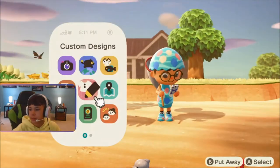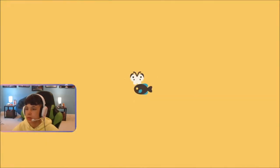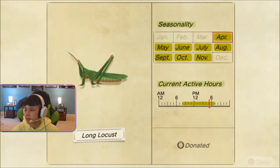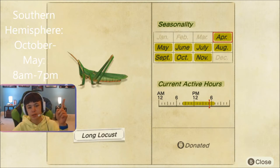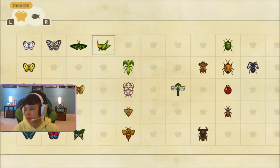Now let's look at the critterpedia. Here he is. He is available from April to November, from 4am to 7pm in the Northern Hemisphere. Southern Hemisphere will be on the screen. And that's sort of all you need to know.